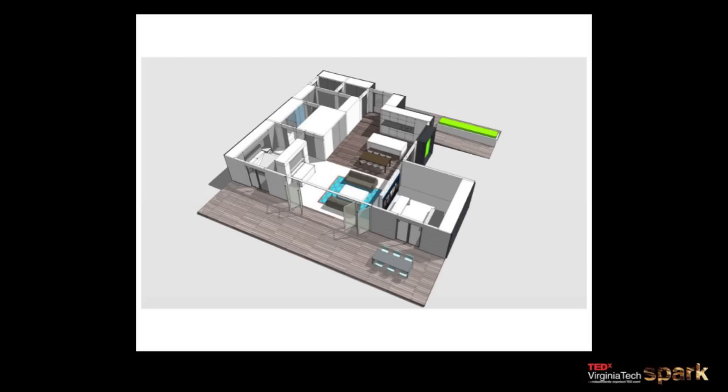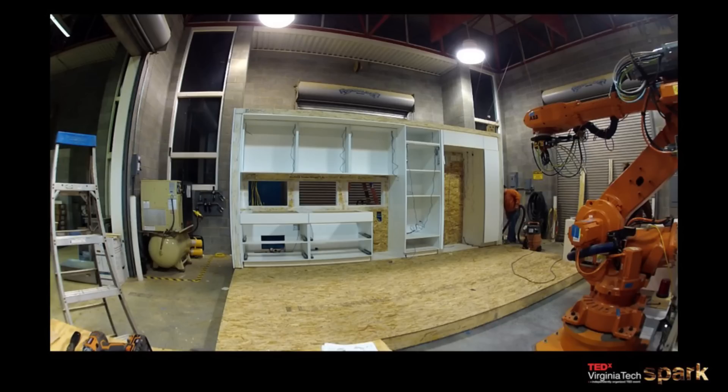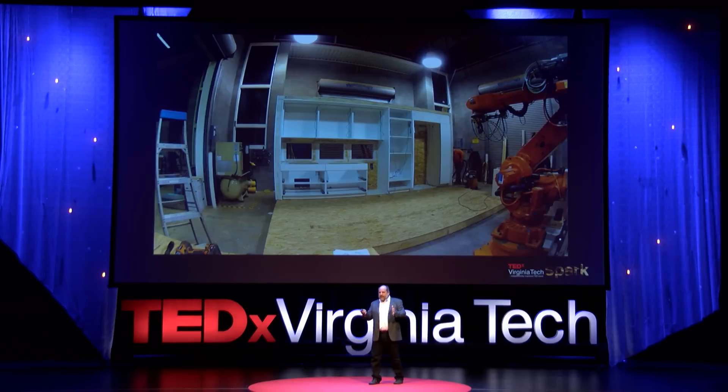The house is built around these cartridges. We start with a structural frame — a SIPS panel, a structural insulated wall panel. This panel is cut with CNC processes, so it's absolutely perfect: precise, square, and the perfect environment for installing all these cabinets that require perfection and precision.